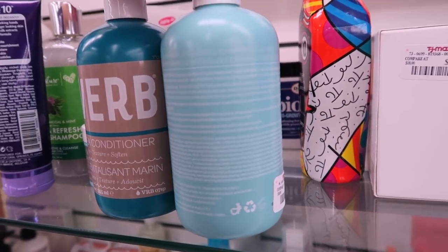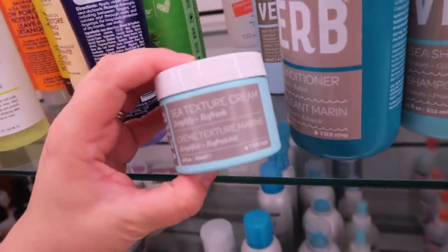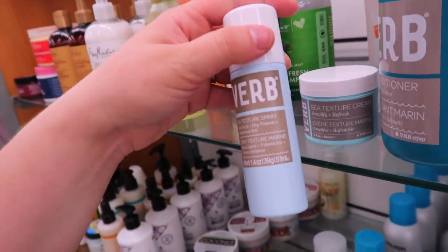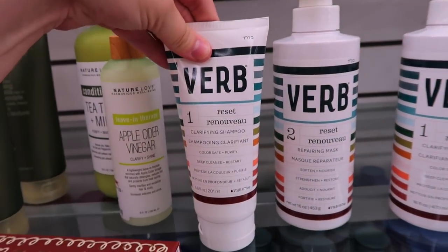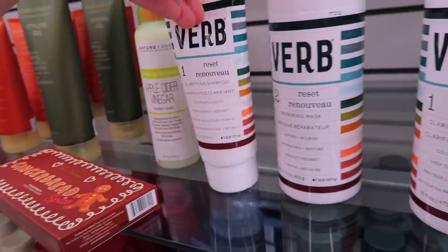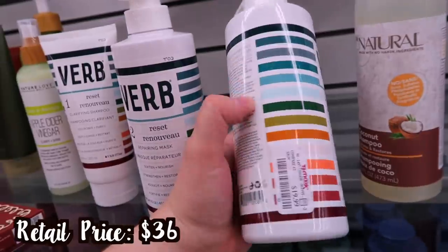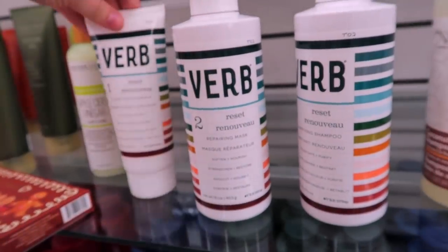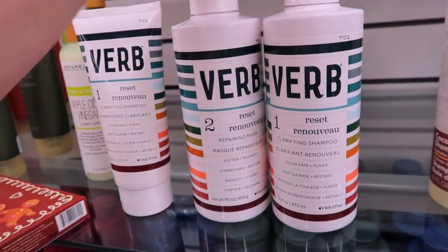The Verb finds include their Sea Shampoo and Sea Conditioner — no parabens, no gluten, no sulfates — for $10.99 each. Also the Sea Texture Cream at $9.99 and a mini Sea Texture Spray for $4.99. I've tried their ghost oil which is my favorite from them. They also have a clarifying shampoo and a Reset Clarifying Shampoo in a bigger size for $19.99, plus a Repairing Mask for $19.99.